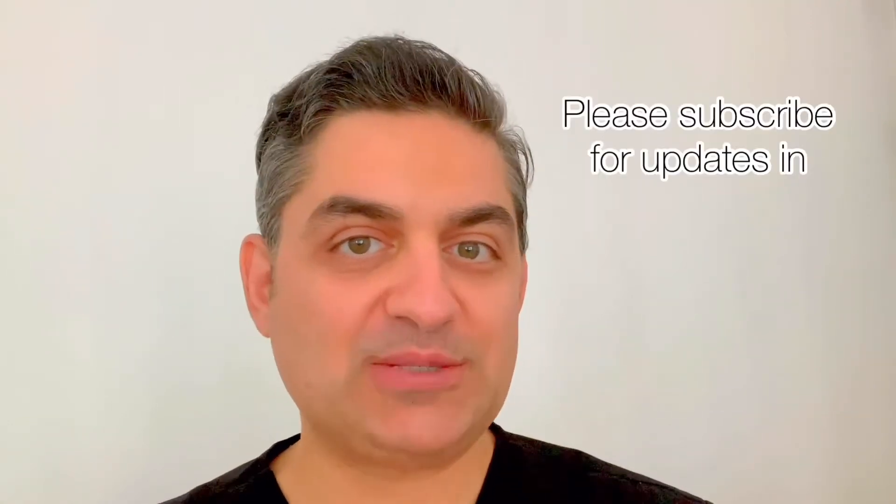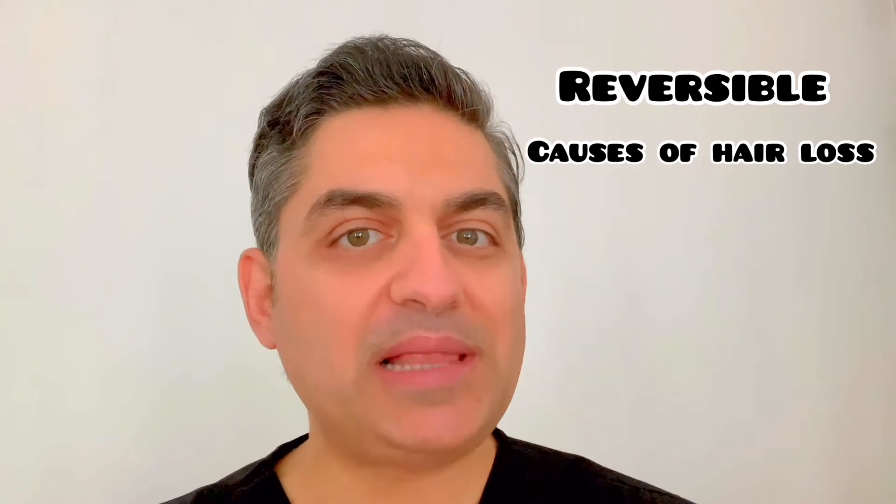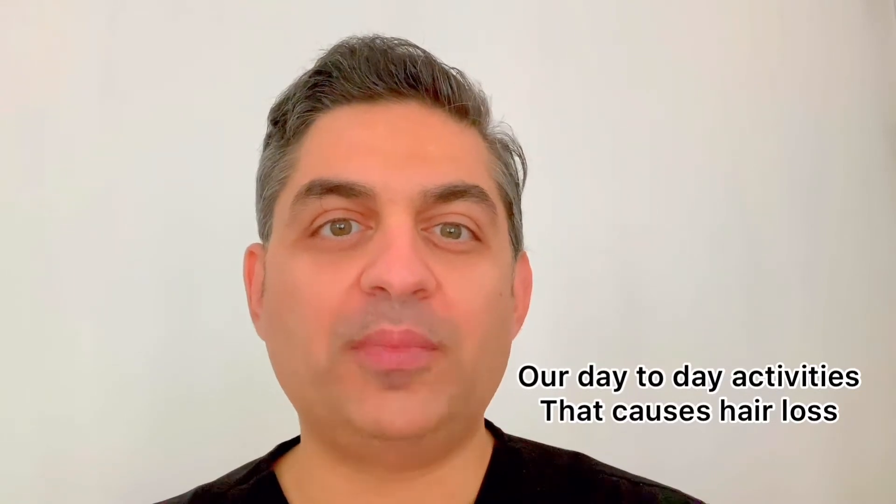Hi, I'm Dr. Sean Benham, Board Certified Hair Transplant Specialist, and the purpose of this video is to talk about the causes of hair loss. I know there are plenty of videos out there that talk about it, however, none of them are from a clinician's point of view. I've been practicing hair restoration and seeing hair loss patients since 2008, and this is based on over 20,000 patient experiences.